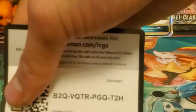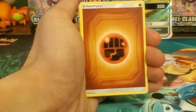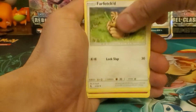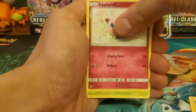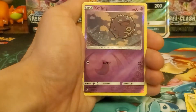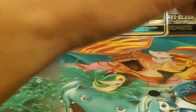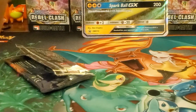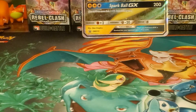This is our final pack for the first collection box. Fighting energy, another Magmar, Farfetch'd, Brock's Pewter City Gym, Pikachu, Clefairy, Jigglypuff, Caterpie, Paras - reverse holo is a Weezing - and Electrode regular rare. Only one pull so far - didn't even get a holo, just one full art and one reverse color rare.